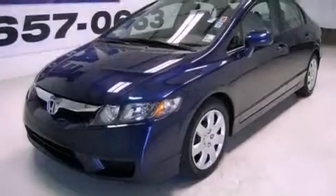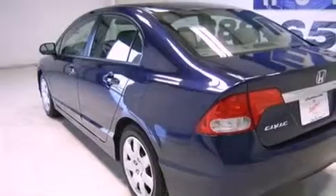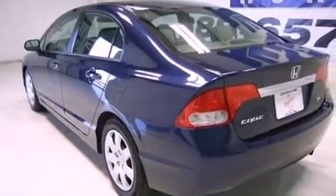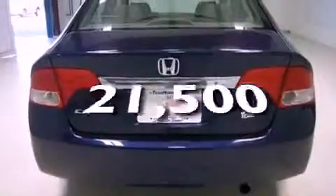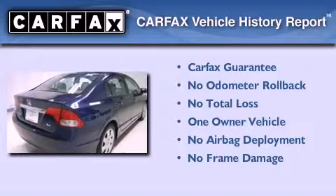Features include cruise control, full-power accessories, an engine immobilizer theft deterrent system, and rear curtain airbags. This vehicle has fewer than 22,000 miles on the odometer. This Honda has had only one owner, and it qualifies for the Carfax buyback guarantee.